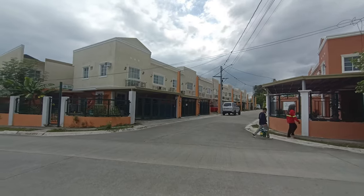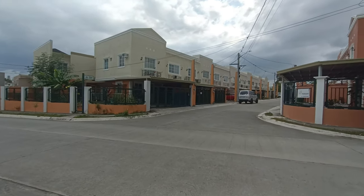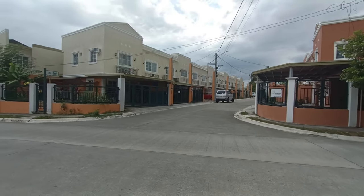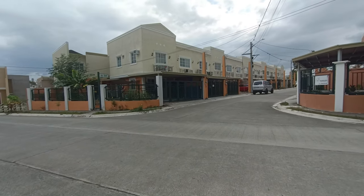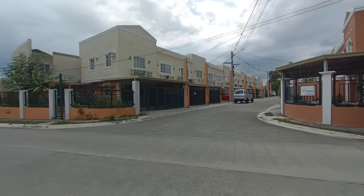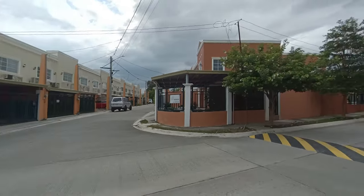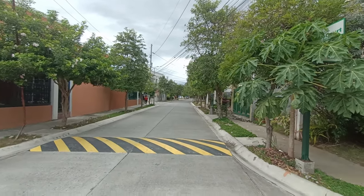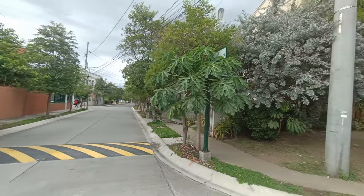Hello everyone! So today we're entering a unit here in Belcourt, Santa Rosa, which is very accessible. At the same time, the unit is very accessible within the subdivision. So after this corner, that's it — and that's our gate.